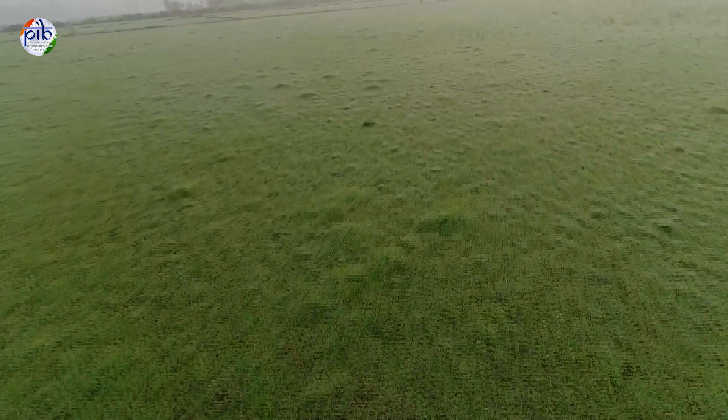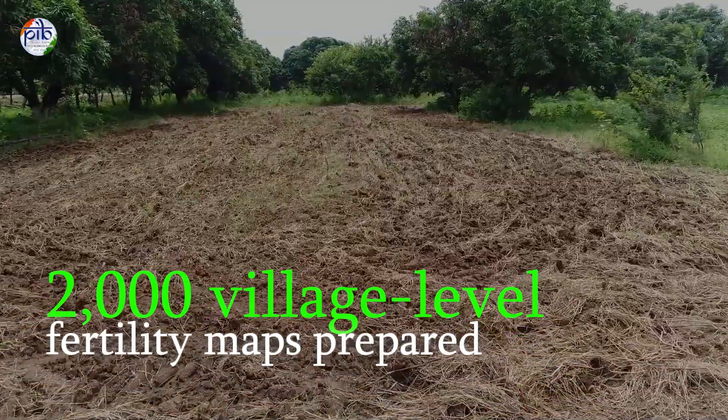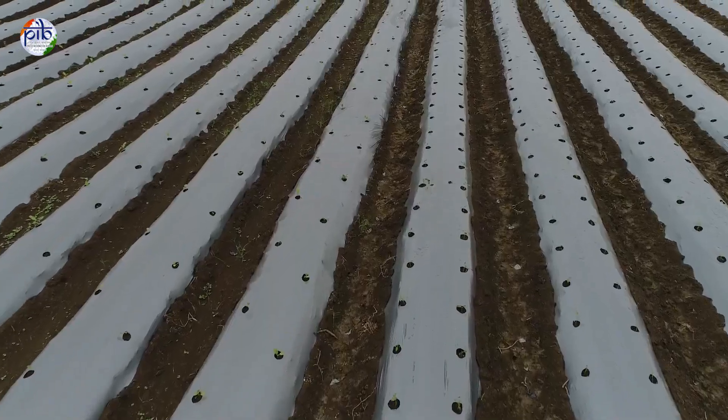Soil mapping covered 290 lakh hectares and nearly 2,000 village-level fertility maps were prepared for 21 states and union territories.